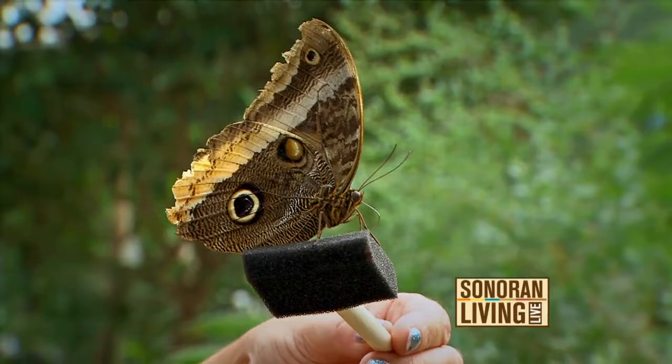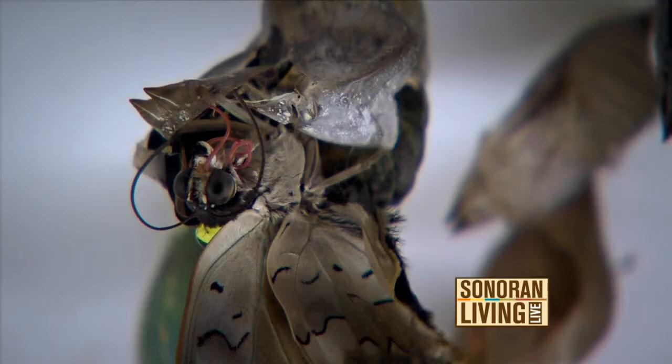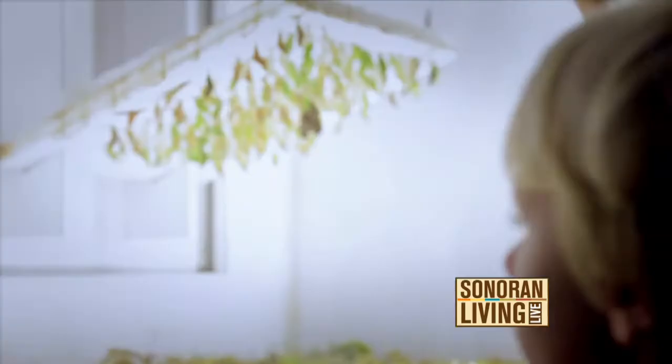We receive our shipment of butterflies every Friday — they are FedExed. We have butterflies that are from tropical Southeast Asia, South America, and Costa Rica. That's where these butterflies are all from.